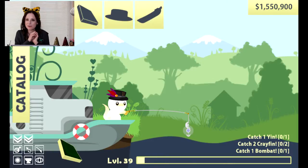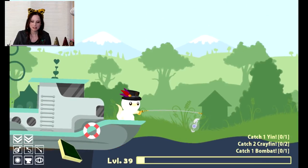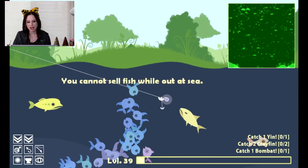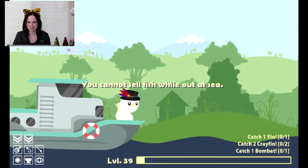Hey guys, it's me Anna Ys, and welcome back to Cat Goes Fishing. The very exciting news is I have upgraded my boat so we can go out to the farthest reaches. I also have a special fishing rod that can go really deep.